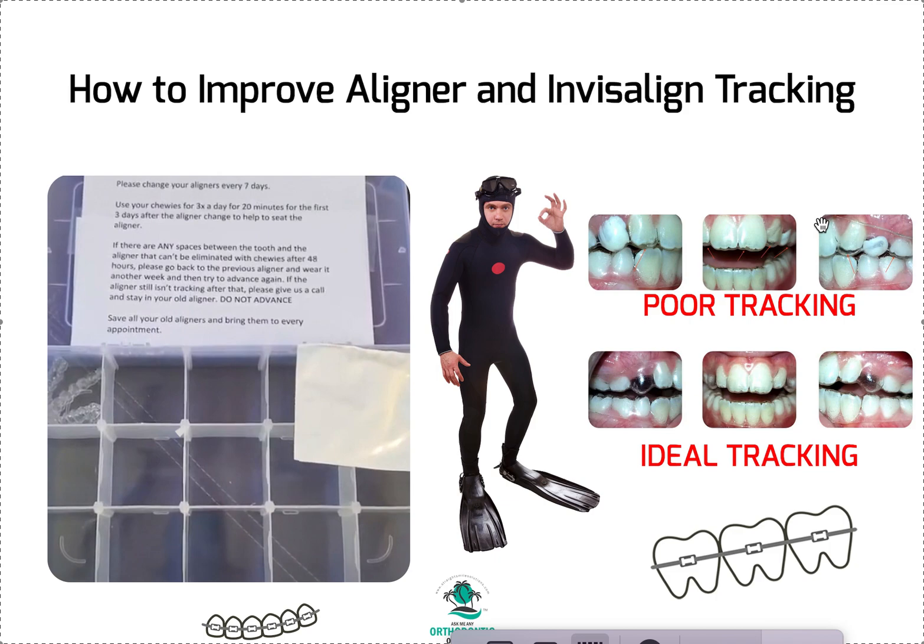It should look fully flush — no micro gaps, not even a tiny one. If you see any spaces, keep chewing it down. You have 72 hours — three days — to get it fully seated. If you can't get it completely flush against the tooth like a wetsuit within 72 hours, you need to go back to your previous aligner and wear it one more week. If chewies can't eliminate the spaces after 48-72 hours, go back to the previous aligner.